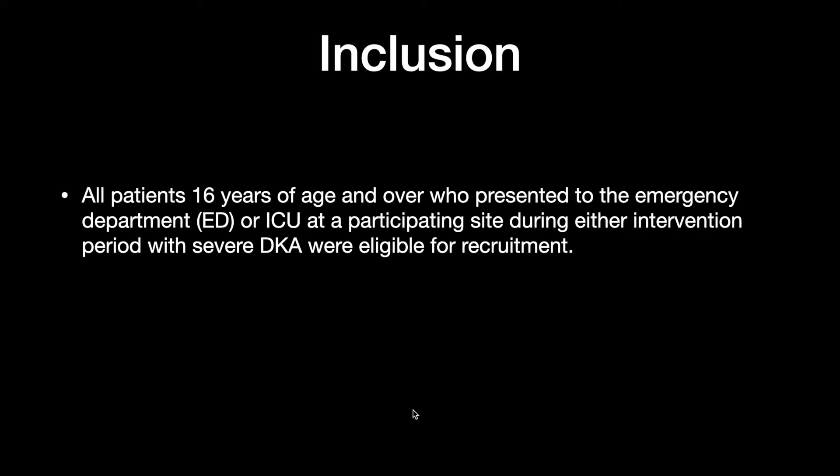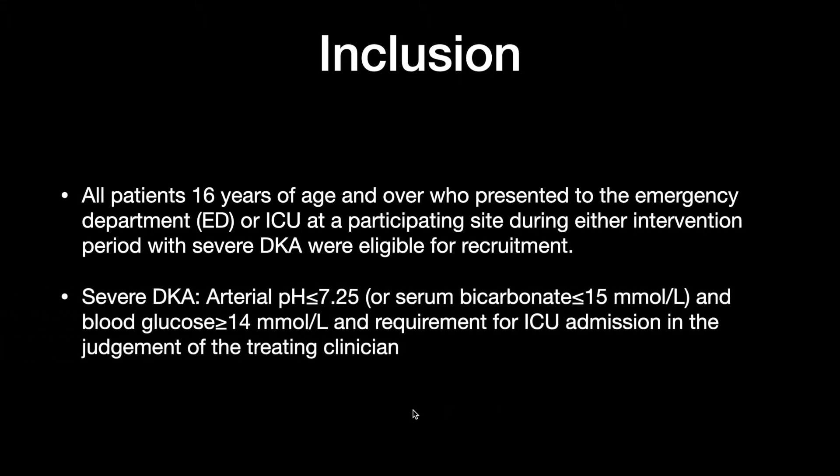Inclusion criteria: all patients aged more than 16 years who presented to the emergency department or ICU at a participating site during the intervention period with severe DKA. Severe DKA was defined as an arterial pH less than 7.25, or a bicarbonate less than 15, and/or blood glucose more than 14 millimoles per liter, with a requirement for ICU admission according to the judgment of the treating physician.